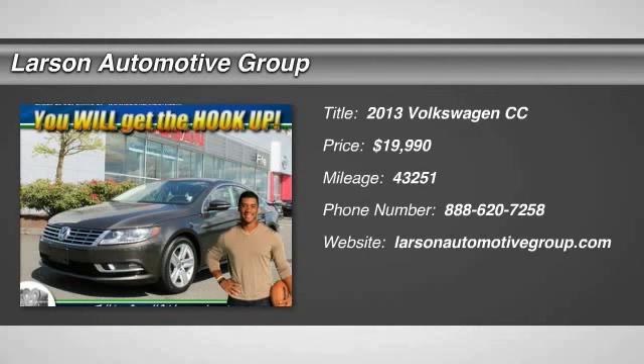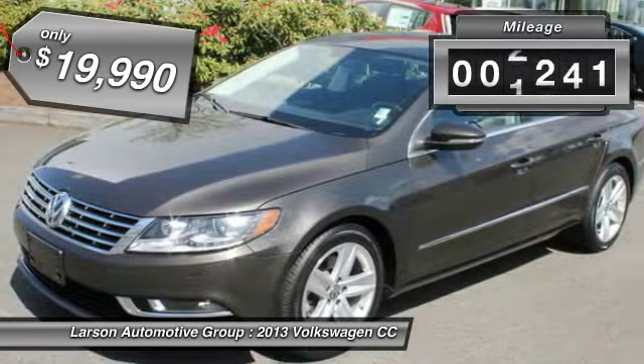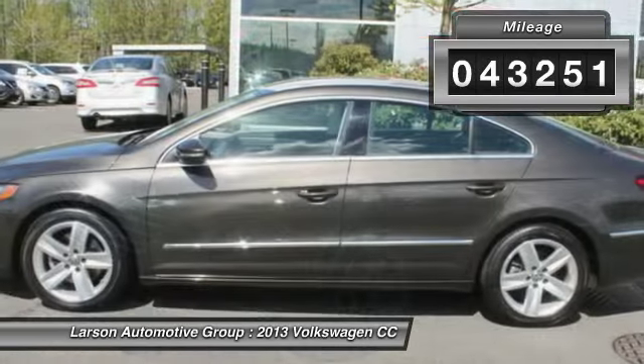The 2013 Volkswagen CC — it's what's on the outside that counts, and is priced below $20,000. This vehicle has less than 45,000 miles.